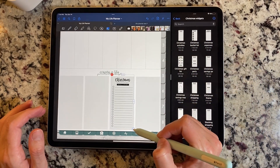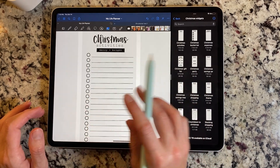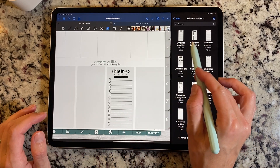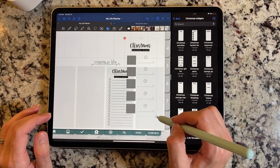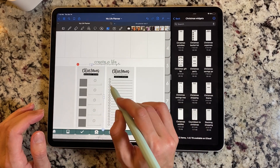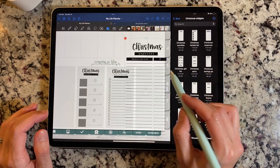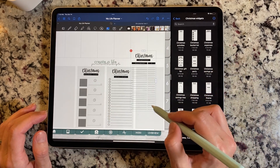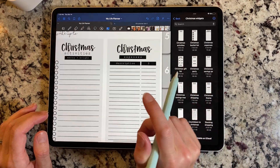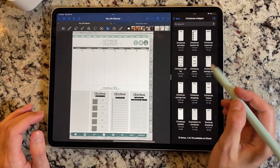The Christmas activities widget goes down in one of these spots — it says 'Christmas Activities, Merry and Bright,' and you can just write a list of activities and keep checking those off. This one is a Christmas bucket list widget — really fun. You can put a picture to the side, write in what you want to do, and check it off once you've done it. And then this is a Christmas expenses widget — we all know Christmas can get very expensive. You have the description, the amount, and then you can put your total at the bottom.